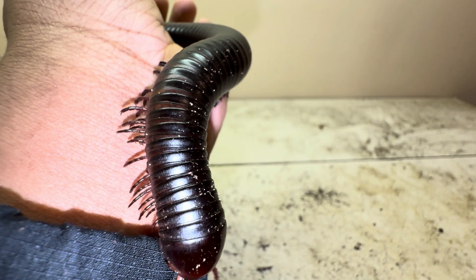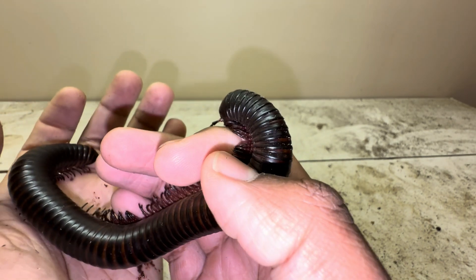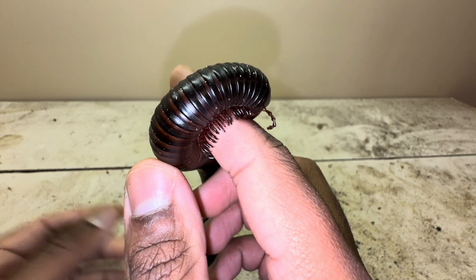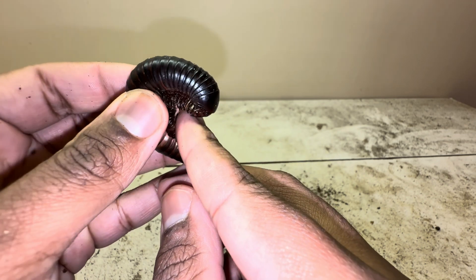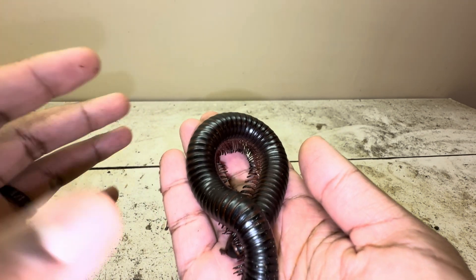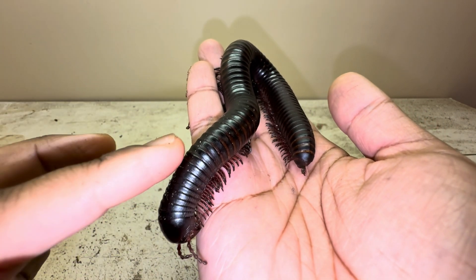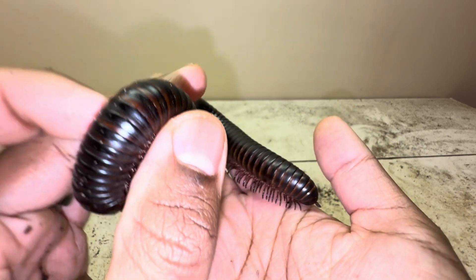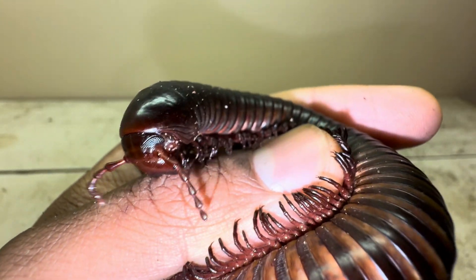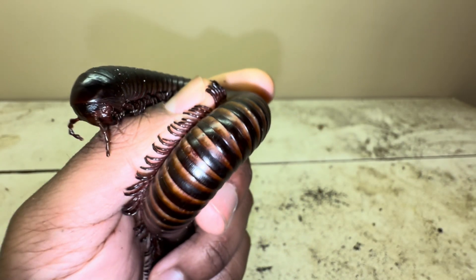If you're unfamiliar with what a millipede is — millipedes are classified as myriapods. Myriapods are one of the four different groups of arthropods, and an arthropod is anything with an exoskeleton. The four groups of arthropods are: insects, arachnids, myriapods, and crustaceans. Insects have a total of three body segments and six legs, while arachnids have a total of two body segments and eight legs.